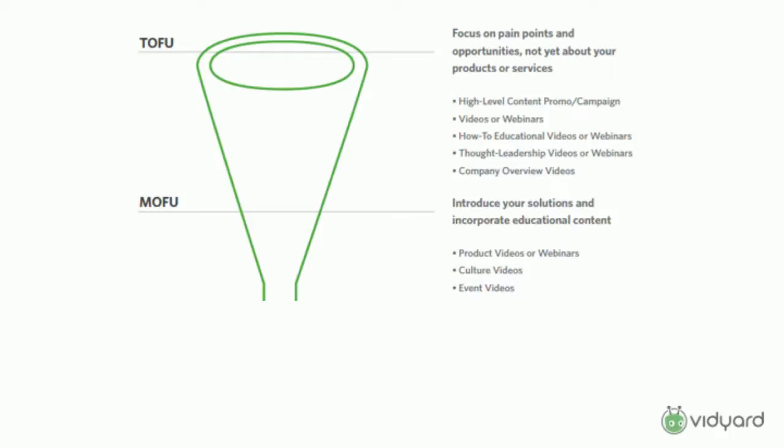Moving into the middle of the funnel, people have a pretty good idea of what problem they're trying to solve and generally how to do it. This is where you start to introduce your actual solution or product. You can get into product videos and deeper webinars to help educate your prospect about how you solve that problem. Culture videos are really good here because people are thinking about what the different options are — people don't buy from products, they buy from companies. Event videos work well too. There's a lot you can do at the middle of the funnel.